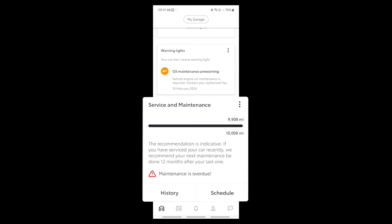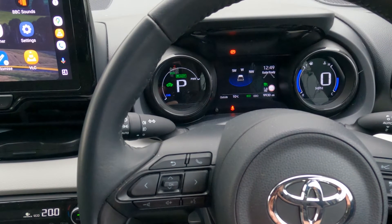When I managed to get this resolved, this will be the subject of a separate video. The oil maintenance warning is easy to fix from the driver's seat.